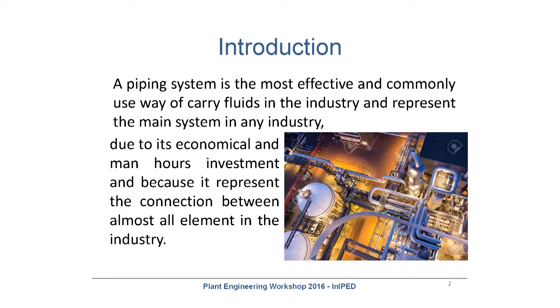What is a piping system? The piping system is the main way to carry all the fluid and product on a pipe, on a plant, in a refinery. The piping is the most common way to transport a fluid from one point to another point. It's the most common and the most economical way to do it.